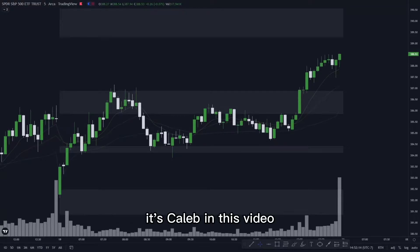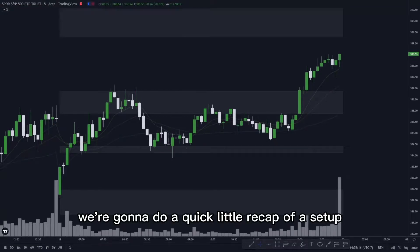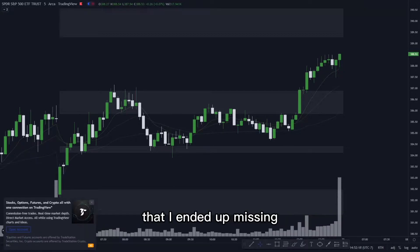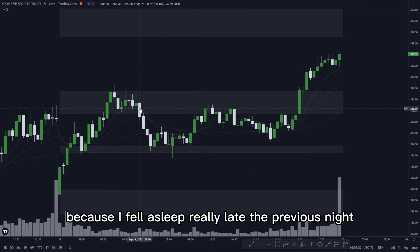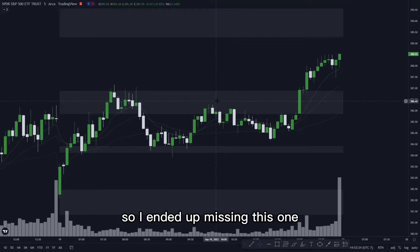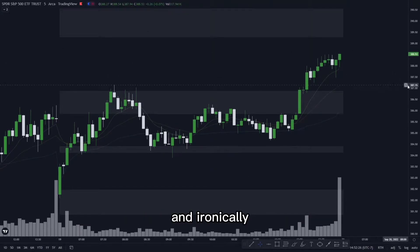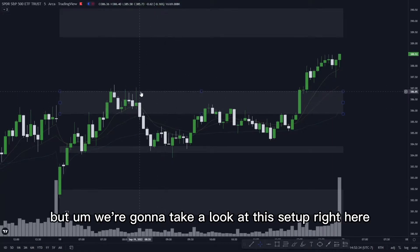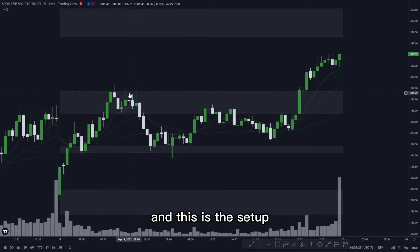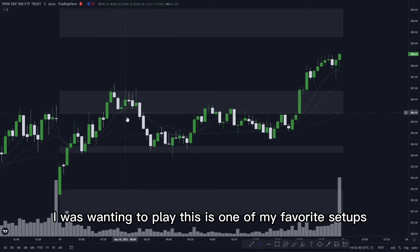What's up y'all, it's Caleb. In this video we're going to do a quick recap of a setup that I ended up missing because I fell asleep late the previous night and woke up late today. Ironically, I'm actually red today — my first red day in about two weeks since I came back to training. But we're going to take a look at this setup right here, which is one of my favorite setups.